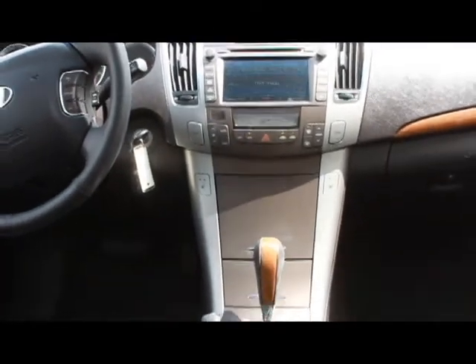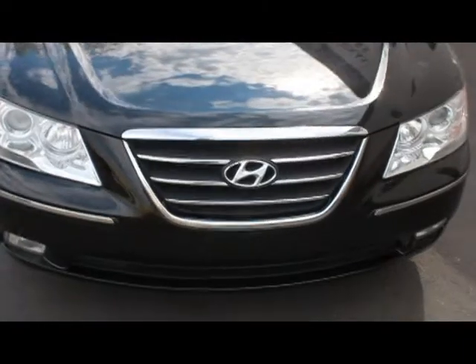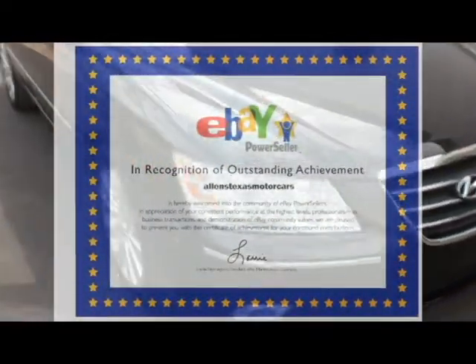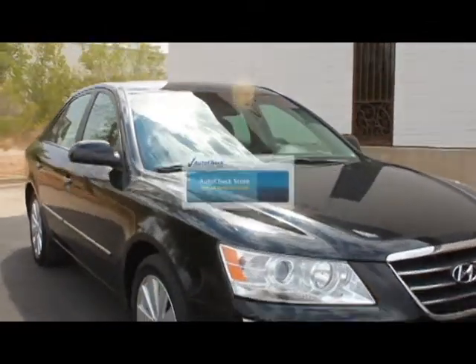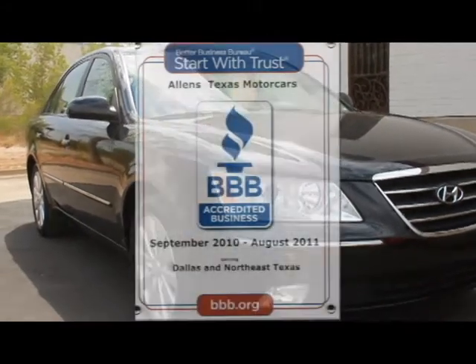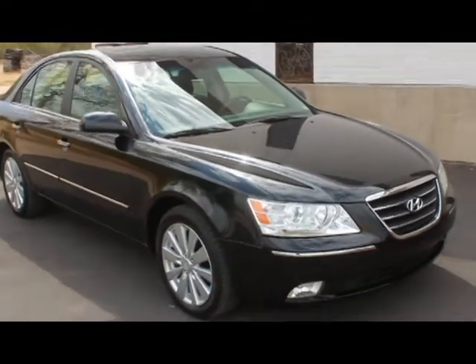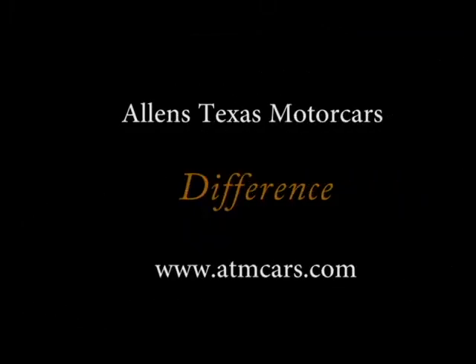At Allen's Texas Motor Cars, we accept trades and offer financing and extended warranty options to suit your needs. Perfect 100% eBay feedback, free AutoCheck history reports on all our vehicles. We're also a member of the Better Business Bureau. Call us at 817-870-2737 or toll-free at 800-960-0225.